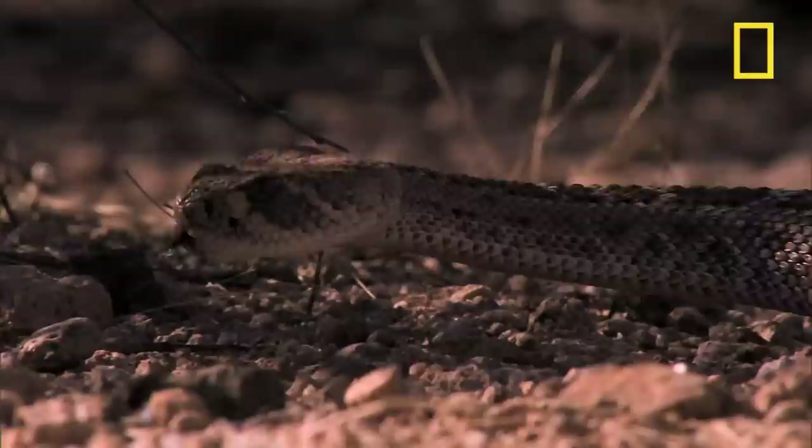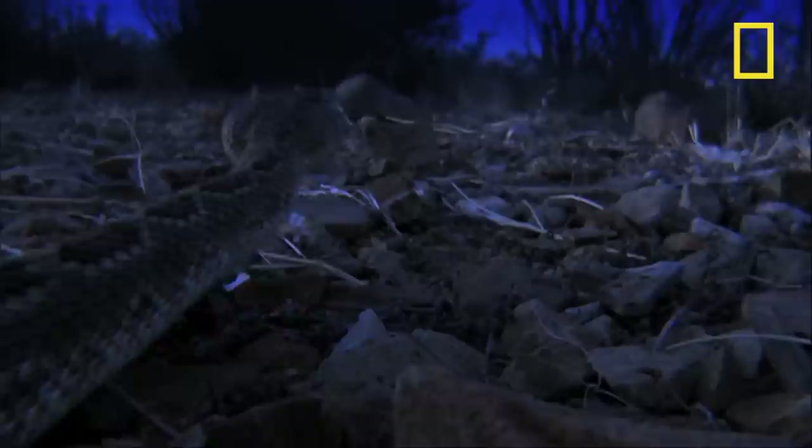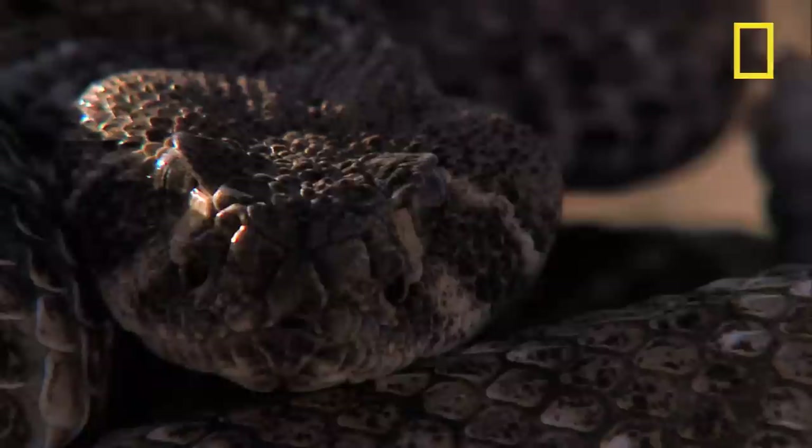Rattlesnakes are pit vipers, so called because of the heat-sensing pits located on either side of their heads. These help the snakes locate prey even in the dead of night.